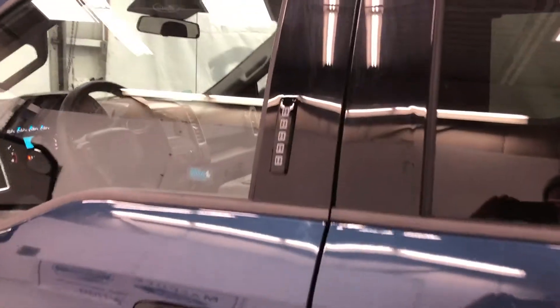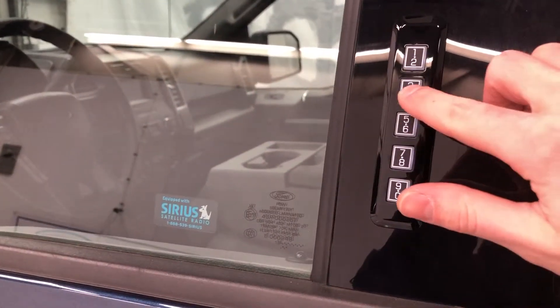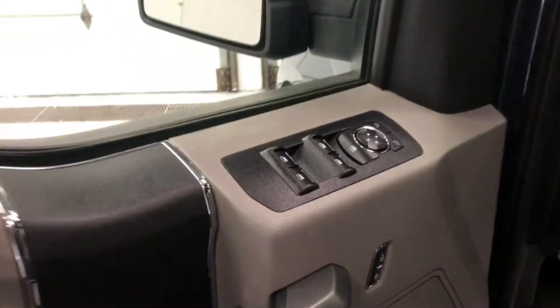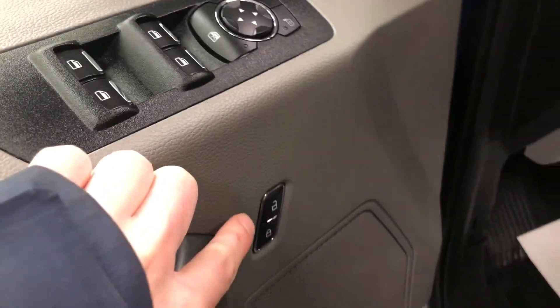On the driver's side door you'll notice the keyless entry keypad. On the inside of the door you'll see the four window controls along with side mirror controls and then the door lock and unlock.